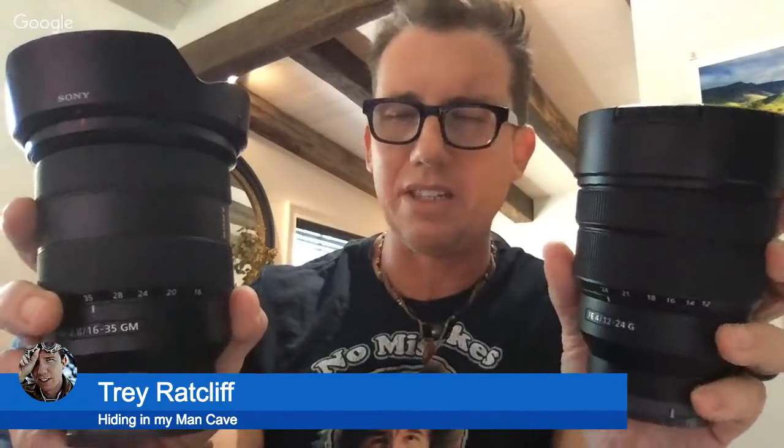The other new lens I got, which I haven't tried yet, is another G Master — it's the 16 to 35. I assume it's going to be as unbelievable as this one. Then there's also my other favorite new lens, the Sony 12 to 24 — this is super wide. My plan is to use the 24 to 105 all the time, except when I need that 12 to 16 range, and then I'll throw on the 12 to 24. That's the plan of attack — not all battle plans go to work when you start going to war, but that's my battle plan.